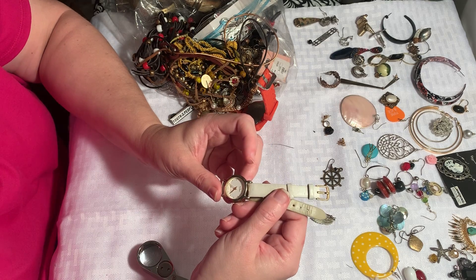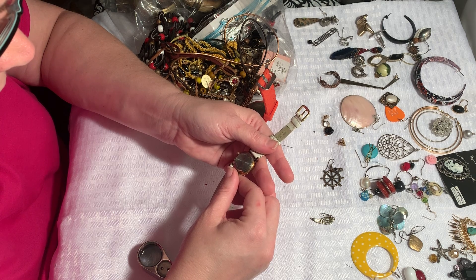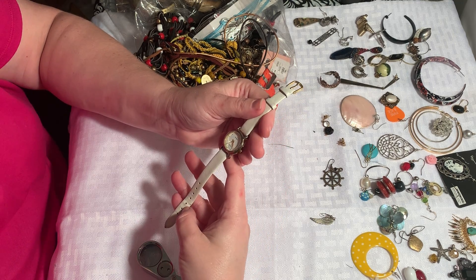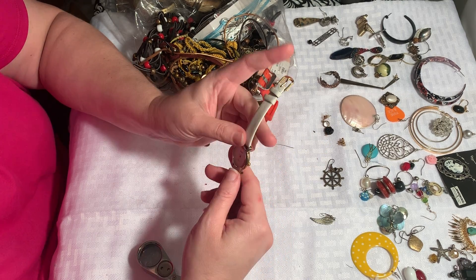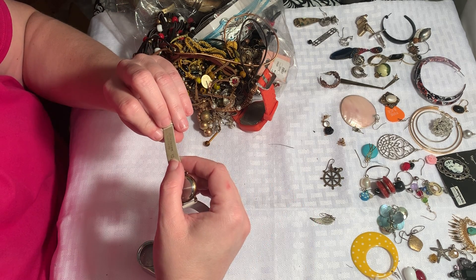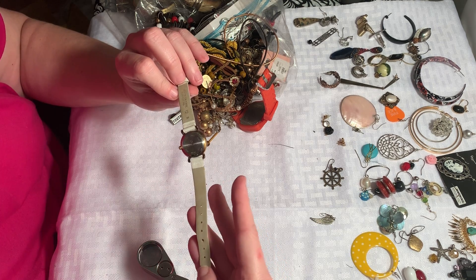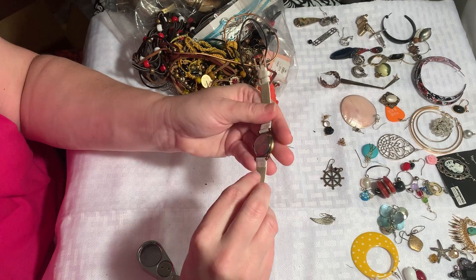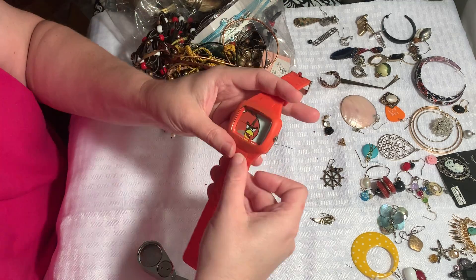All right, so here's a watch — it is a quartz Peugeot. It's pretty nice. We'll put a battery in it and see if it works; it's genuine calfskin. Hadley Roma — I'll take a closer look at this and see if it's worth putting a battery in. If it is, we'll sell it; if not, it will go into my watch lot.